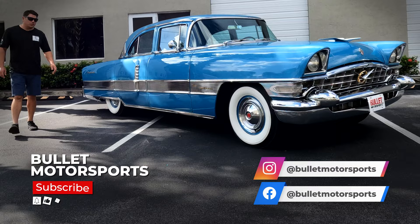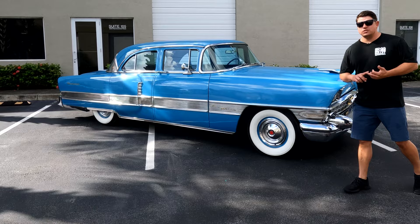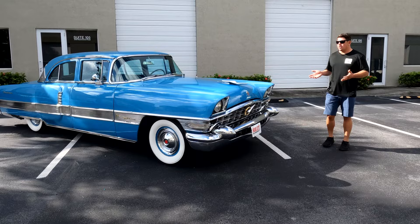Hey guys, it's Jonathan from Bullitt Motorsports. Today we're going to show you a 1956 Packard Patrician. It's painted in Holland blue metallic. It was restored in 1985. We just got it in. We serviced the transmission — we had it completely rebuilt at Gold Coast. And now you guys get a chance to own automotive history.